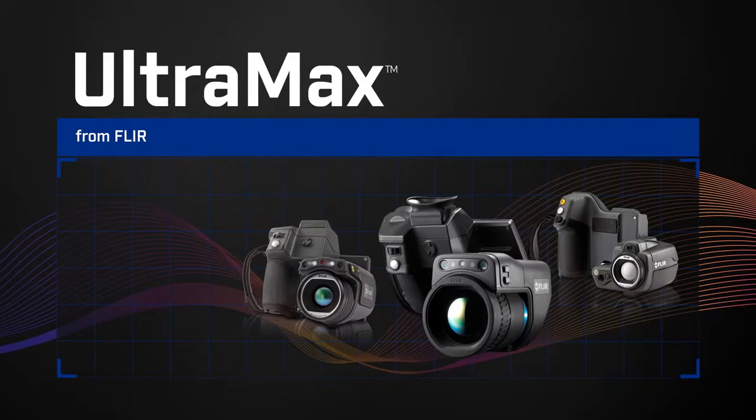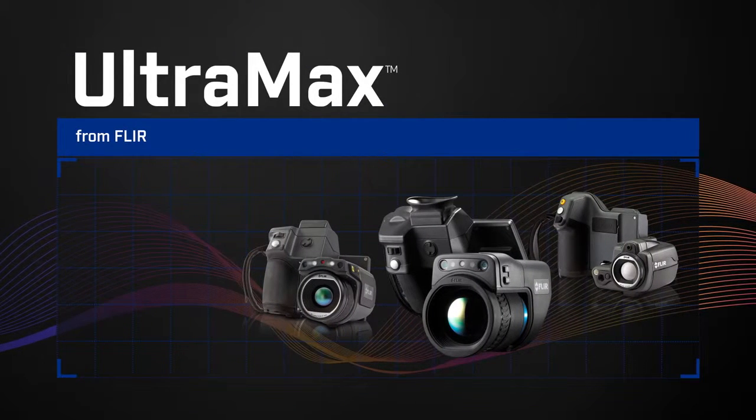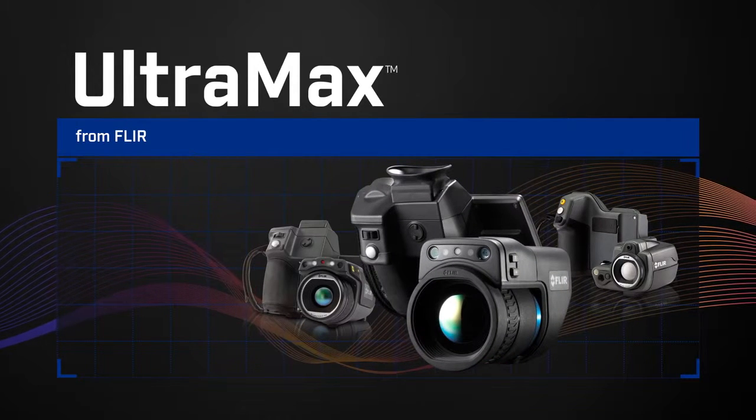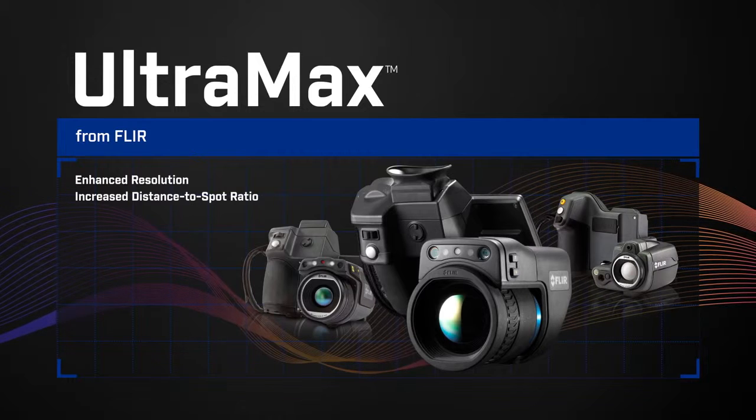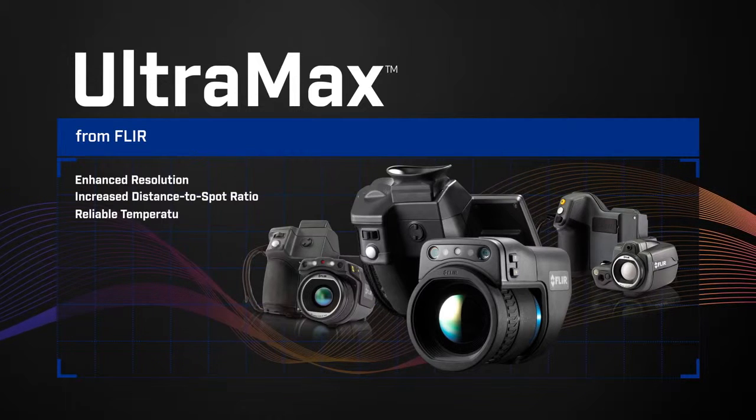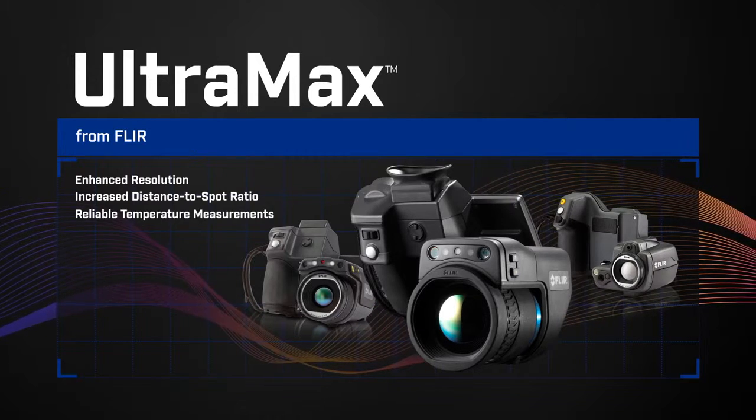Ultramax — now available on all the latest T-Series cameras, including the new T1K. For the best resolution, higher distance-to-spot ratio potential, and the most reliable temperature data. From FLIR.